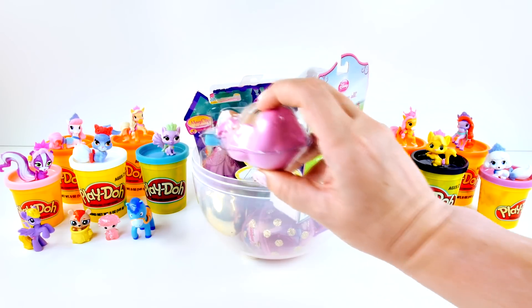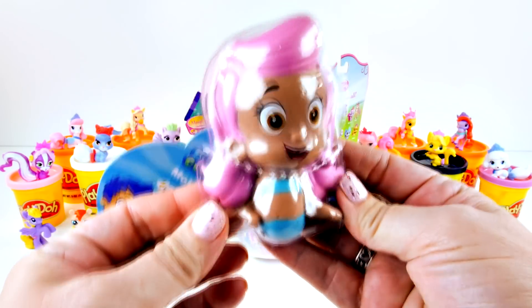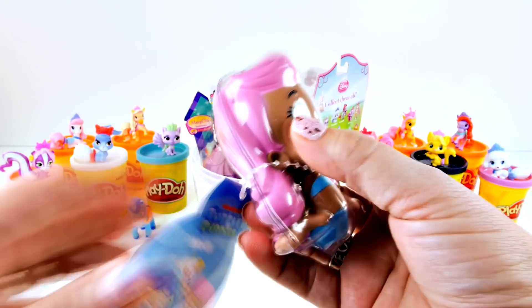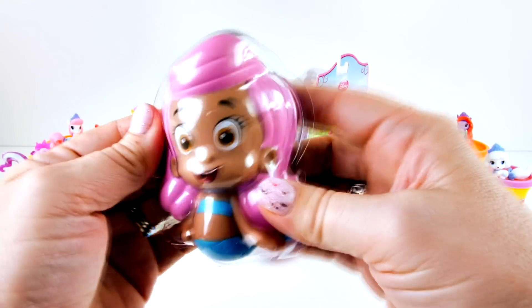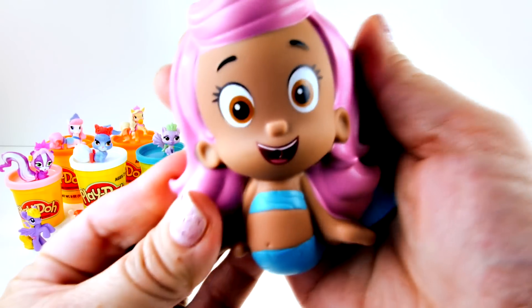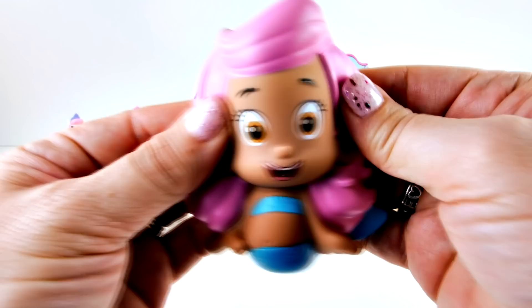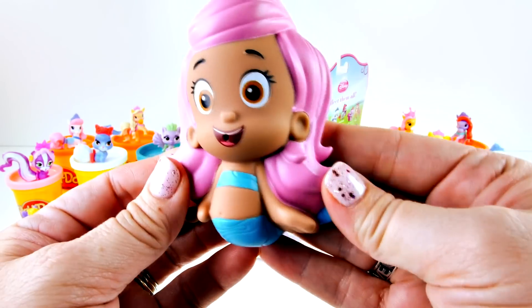Next, let's go for this. Do you know who this is? It's Molly from the Bubble Guppies. This is a bath squirter, or you can just call it a water squirter - you can use it in the pool. Look how pretty Molly is. She has a little hole right there in her mouth so you can fill her up with water, then you squeeze her and the water comes out. That will be a lot of fun to play in the pool with this summer.